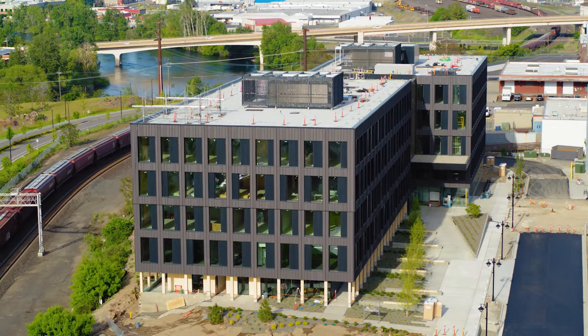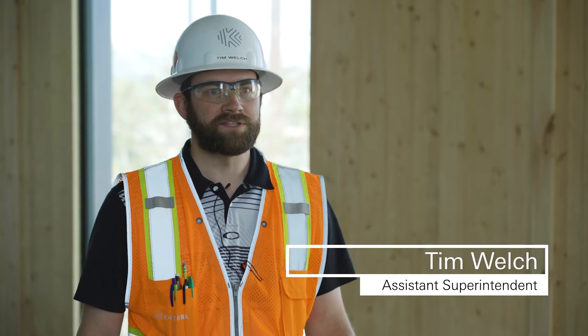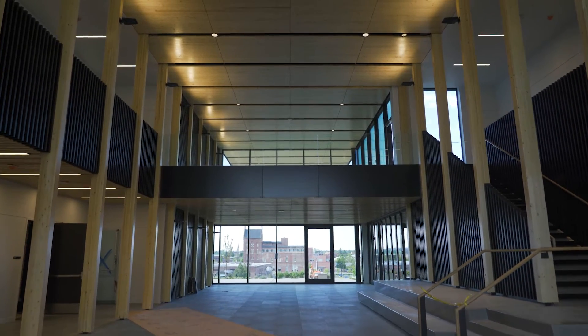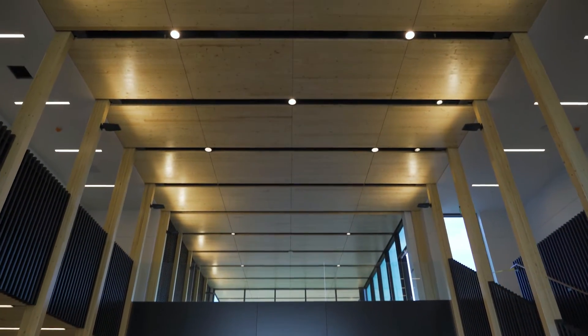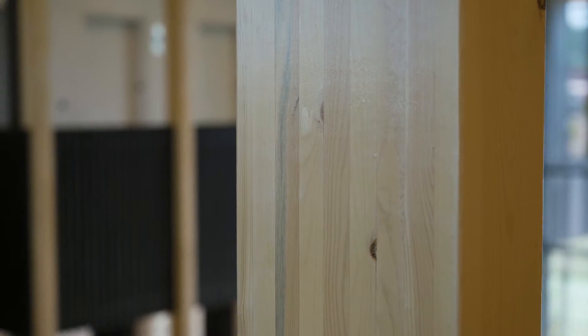One of the really unique things about this building is that it is a net zero building, and with all of this wood, it actually absorbs carbon and it's a renewable building material. Whereas concrete and steel, you're actually producing more carbon in the creation of a building such as this.